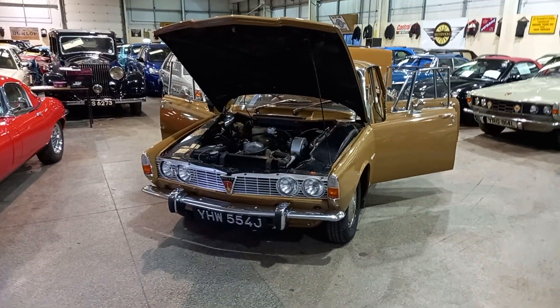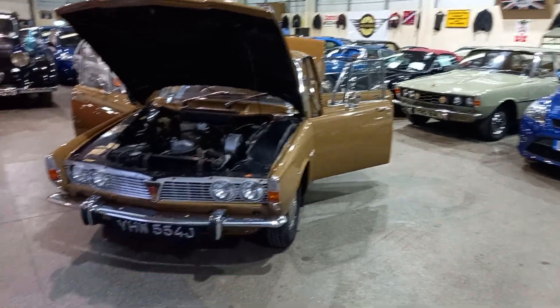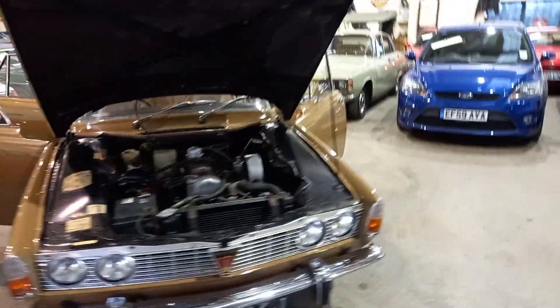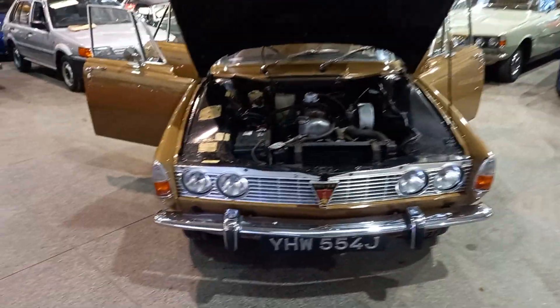We certainly seem to be having our fair share of lovely P6s. We had a stunning car last sale if you remember, and we've got a later one just behind this earlier example here. So yeah, another couple of quite nice P6s.